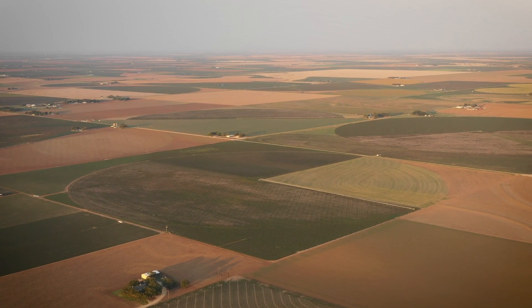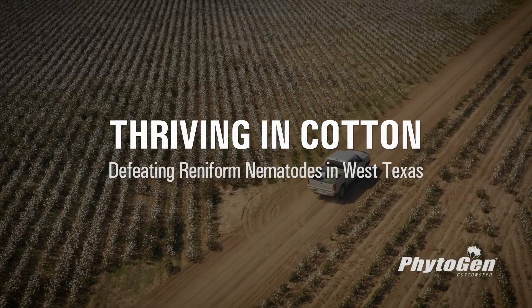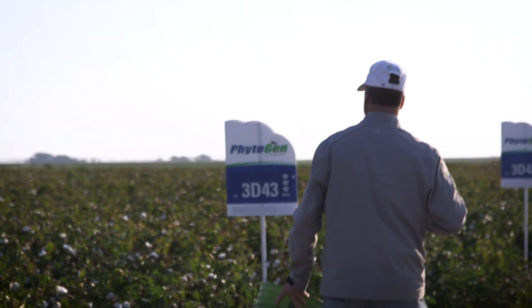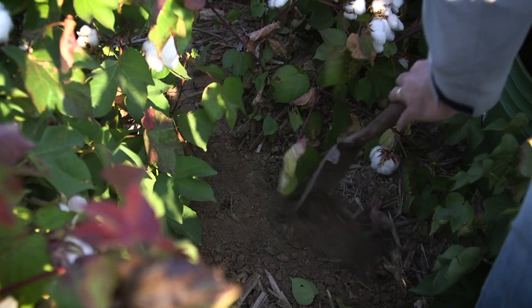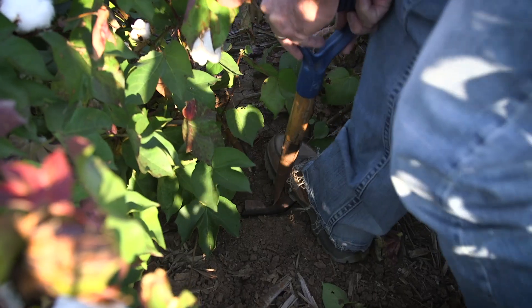The Concho Valley is one of the ground zero spots in the country for reniform nematodes. These microscopic organisms, these pests, they penetrate roots of our cotton plants, not allowing uptake of moisture and nutrients up to the plant.